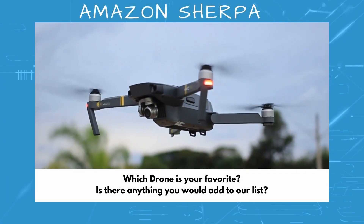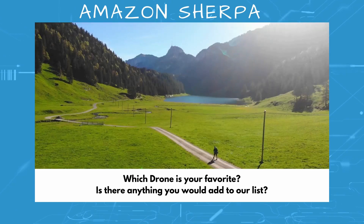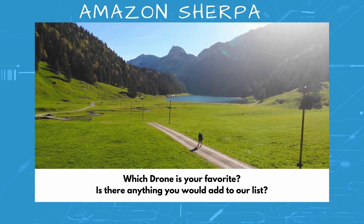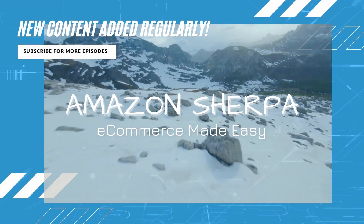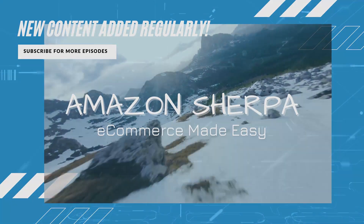Which drone is your favorite? Do you use any of the ones we talked about in this episode? Is there anything you would add to our list, or any changes you would make? Please be sure to share your opinions in the comments section below and let us know what products you think we should review next. Thank you again for your time. We hope that you found our video valuable and informative. If you like this video and want to see more like it, be sure to like and subscribe.